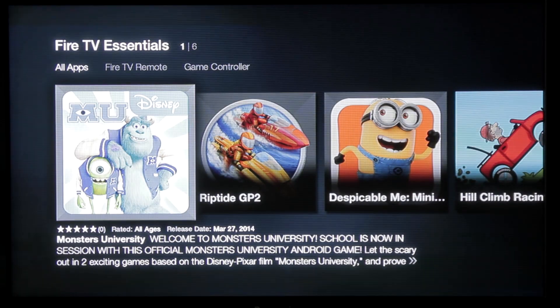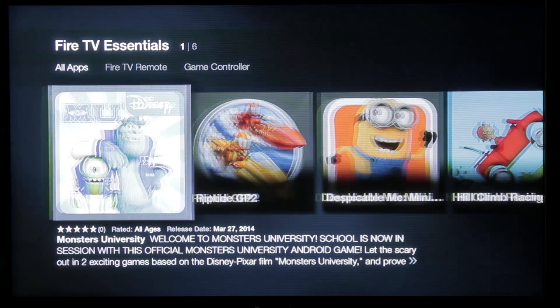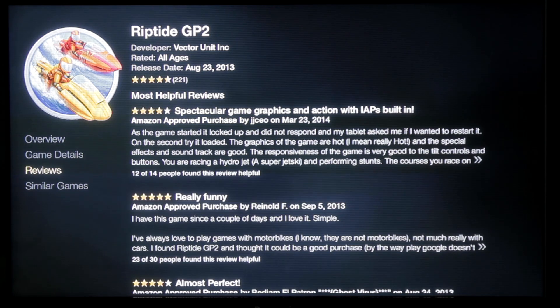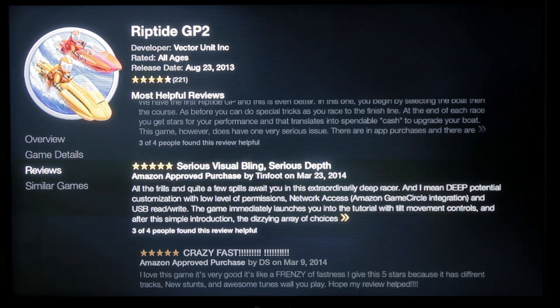Under Fire TV Essentials, here's your selection — all different kinds of stuff. Zen Pinball, Badland, Hill Climb Racing, Despicable Me Minion Rush, Riptide, and Monsters University. One game is free — it's normally $2.99, marked down. You can see the game details and it describes the game a bit, it has reviews. One gripe I would have is if you're sitting really far away from your TV, like in bed, you better have really good vision if you want to read those reviews.